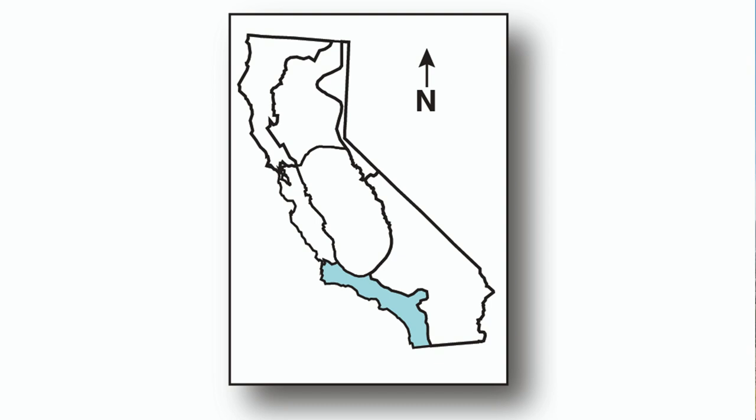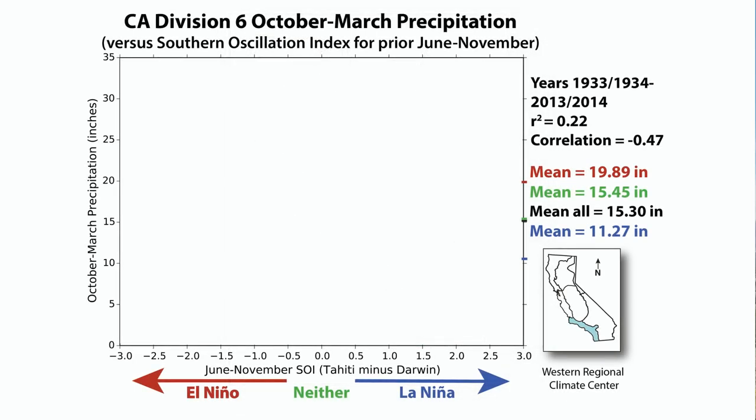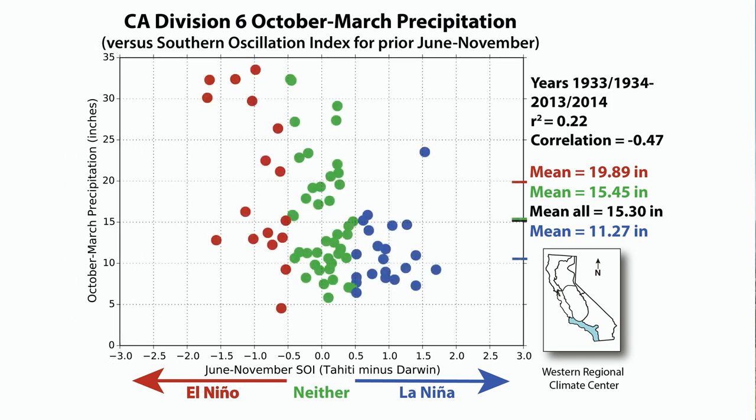First, let's quickly look at the Southern California Climate Division so you know what this graph would look like when there is a correlation between El Niño and precipitation. On the bottom of this graph is the Southern Oscillation Index, representing El Niño conditions on the left, La Niña on the right, and neutral conditions in the middle. The vertical axis represents the amount of precipitation received from October through March in inches of water. The dots on this graph represent all of the winters since 1933. For Southern California, there is some correlation between El Niño and higher precipitation, where the red dots are higher on the left. It also receives less precipitation during La Niña, the blue dots being lower on the right.